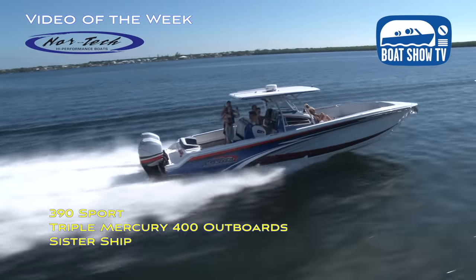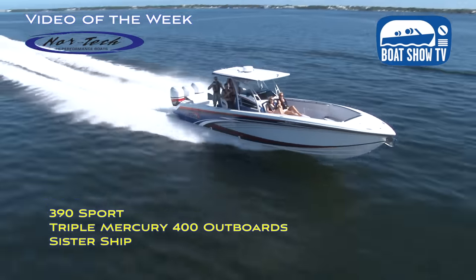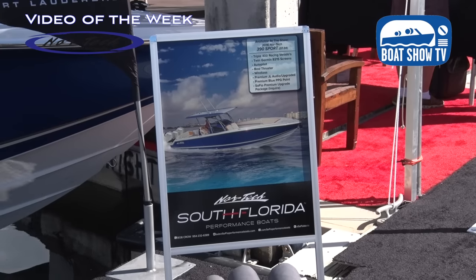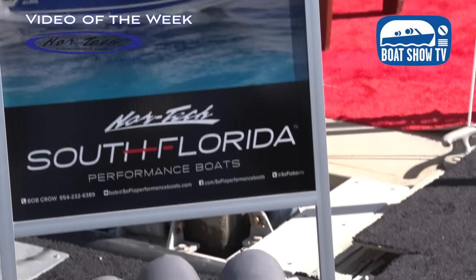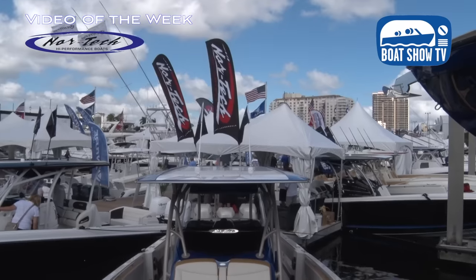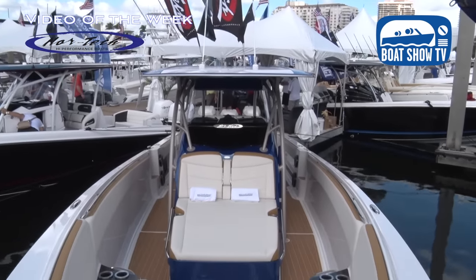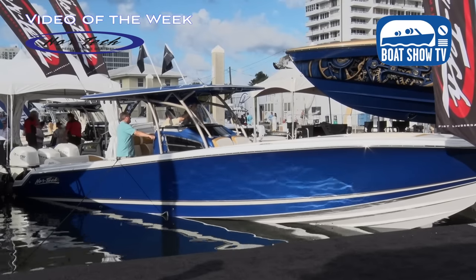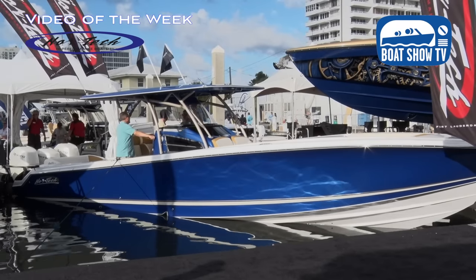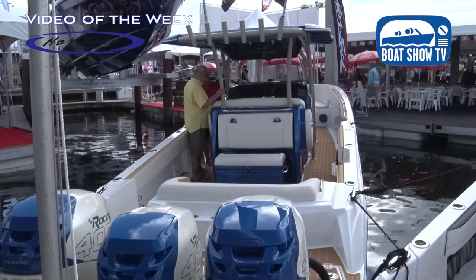This is the high performance dock, and now we truly have high performance boats back here even though they're center consoles. It's been a wonderful introduction of a product for us. Your dealer here, South Florida Performance Boats, owns all three of these boats at the show. These are all their in-stock boats available immediately, which is nice for a Nortec, because typically there's a six to nine month waiting list. Bob Crow at South Florida Performance Boats, our local Fort Lauderdale dealer, is doing a fabulous job for us.